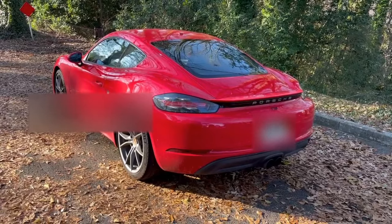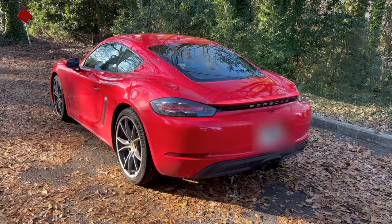In my opinion, you can't beat a flat six, but this 2.0 still has a sound of its own that's uniquely Porsche.